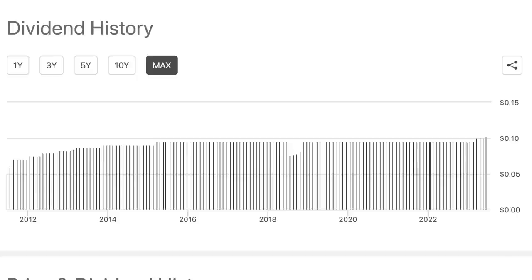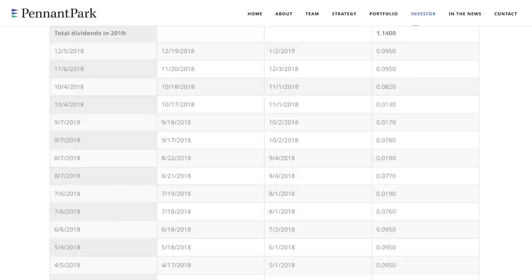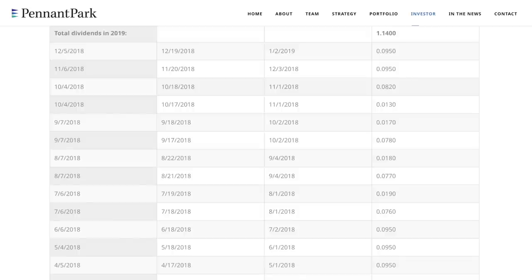You might have noticed in 2018 there appeared to be a dividend cut, and then in 2019 you can see a small gap in their distributions. I double-checked on the company's website and confirmed that Seeking Alpha's chart appears to be incorrect — there wasn't a dividend reduction in 2018 or a period where they didn't pay any in 2019. Sometimes Seeking Alpha's information isn't always accurate, which is why it's good to double-check on the stock's website if something looks off. But PFLT has provided consistent monthly dividend distributions for people who love receiving monthly income.